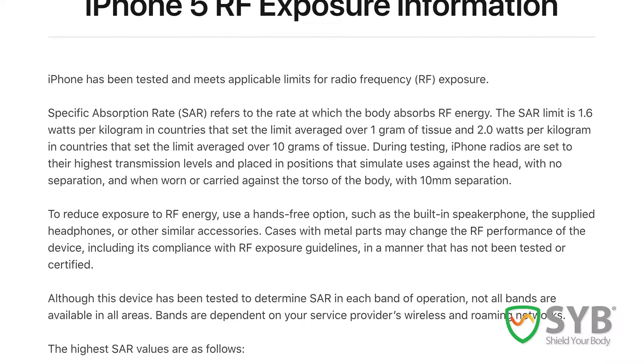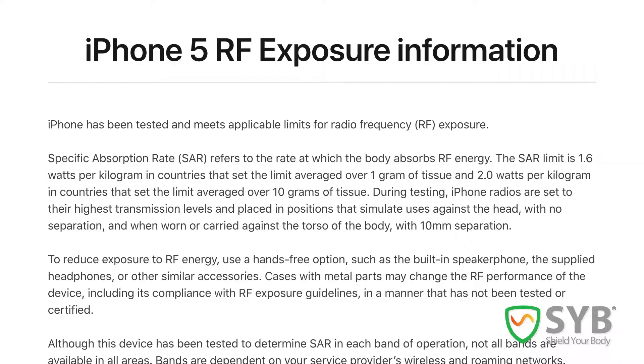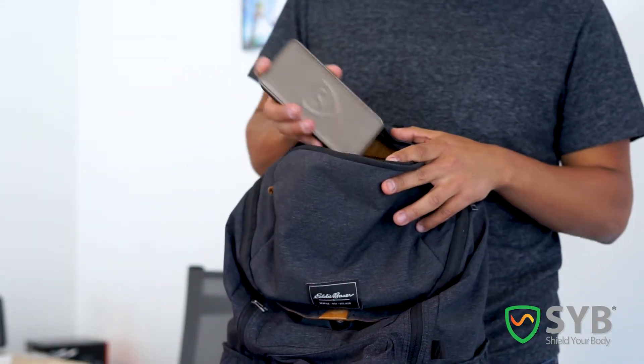So carrying your phone in your pocket is a risk to your health, but you don't need to take my word for it. Even the cell phone companies tell you not to do it — it's in the manual. That's why you need our 5G Phone Shield.